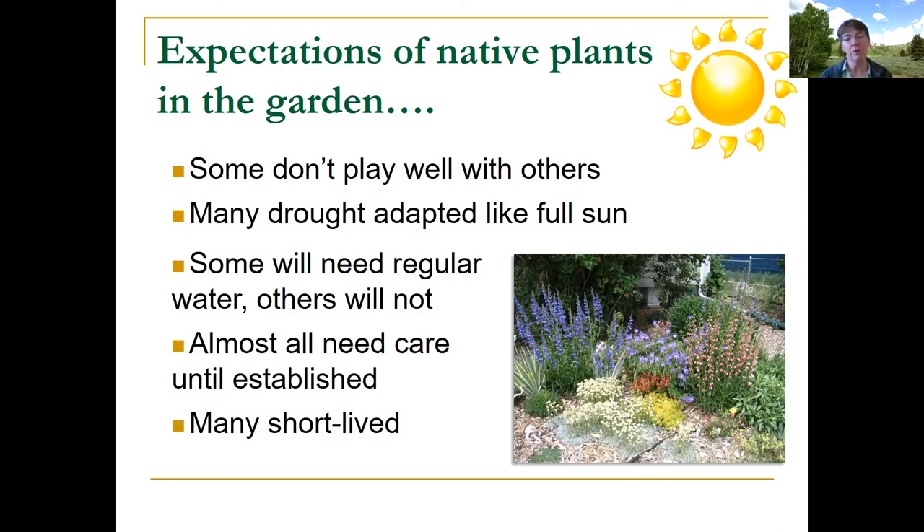Many native plants in Wyoming are drought adapted and like full sun. If you have a shady yard, your choices are going to be a little more limited. Some native plants will need regular water and others will not. Some grow along rivers and streams — they're riparian plants used to a fair amount of water. A lot of our native plants grow in pretty arid areas.